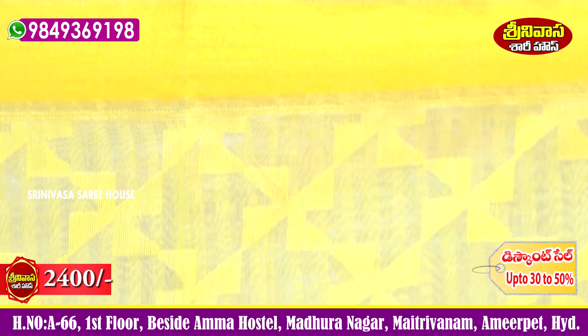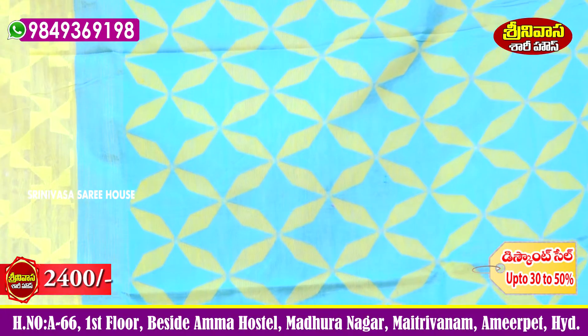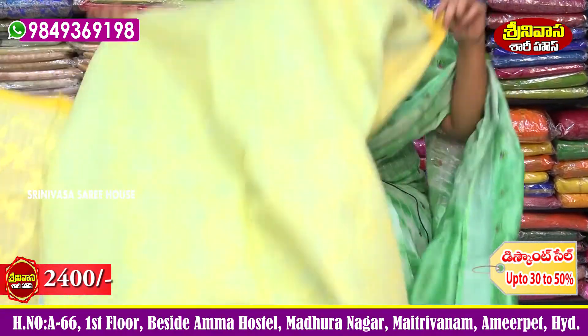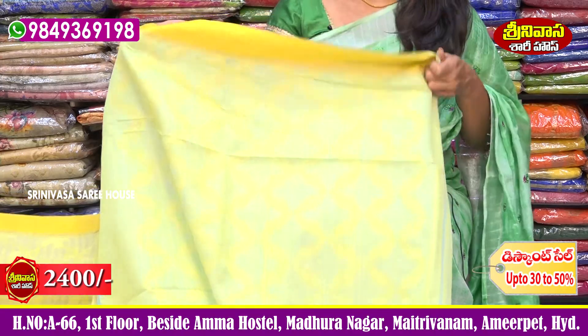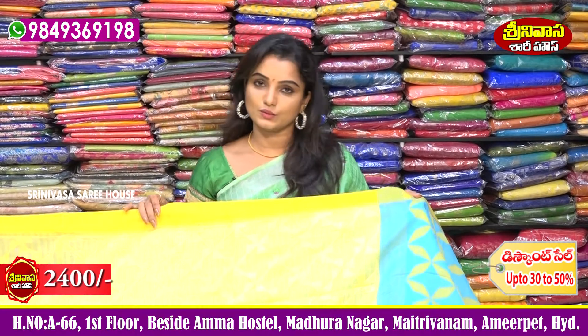Fan design with thread weaving, flower design in the color of the fabric. Complete contrast — sarky blue color combination. Yellow color is also set. For the blouse, a baby yellow color blouse matches well. Inside-outside border in yellow and blue color combinations. Sari cost is 2,400 rupees — great color choice and design. Visit Srinivasa Sari House.